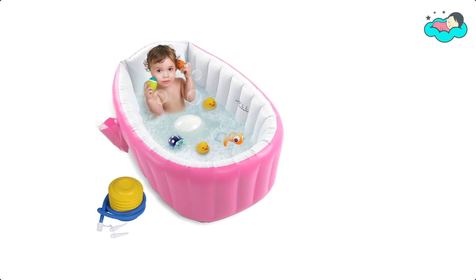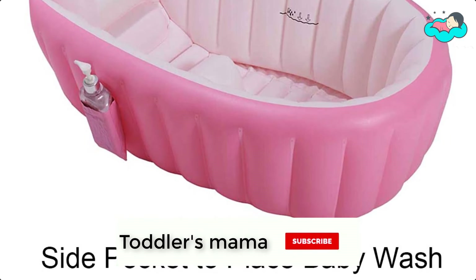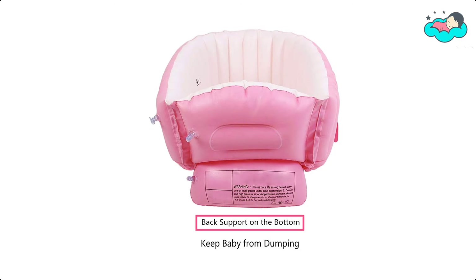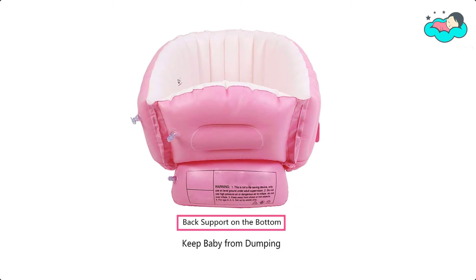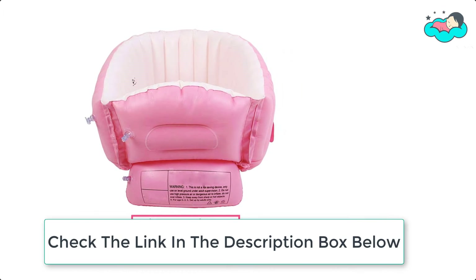At number three, we have the FLYMEI Toddler Tub. This inflatable baby bathtub comes with an air pump, easy to inflate and deflate, and is super convenient for traveling. It has a back support pillow for the baby and is very comfortable for bath time. The baby-size tub has large side pockets that can be used to place baby's bath products or a mobile phone.